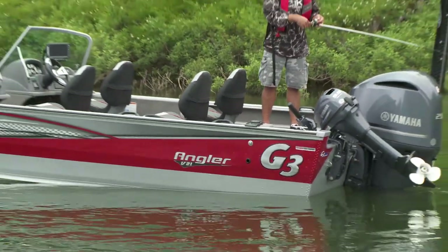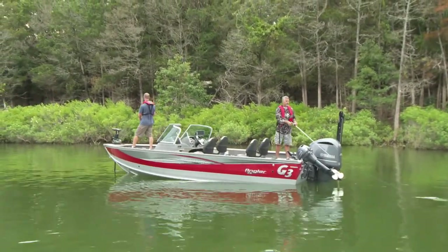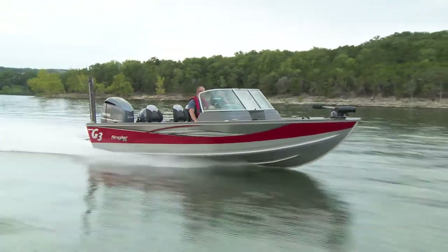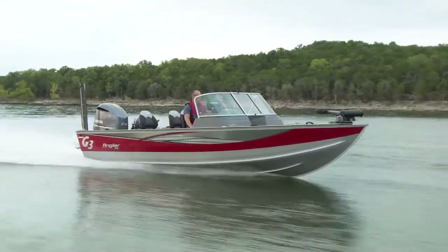Finishing the upgrades, the exterior of the Angler V21F has more curb appeal than ever with two-tone silver red or silver blue paint with custom graphics. From the challenge of rugged tournament trails to family fun weekends, the G3 Angler V21F is ready for every adventure.